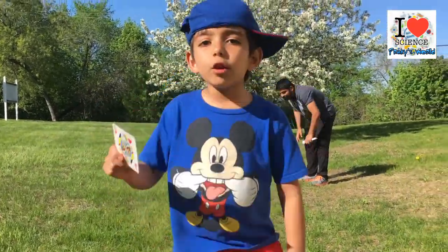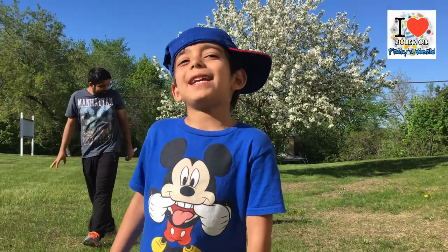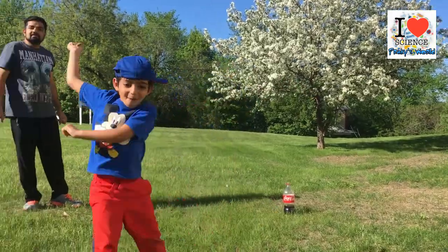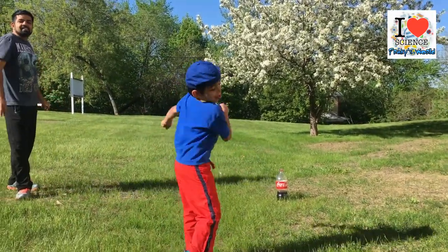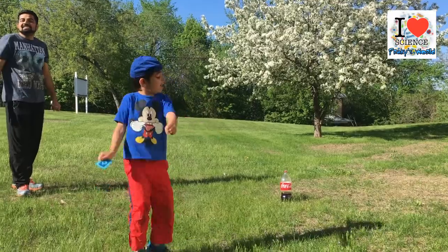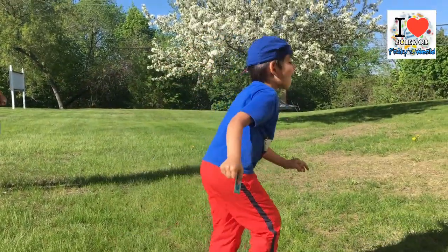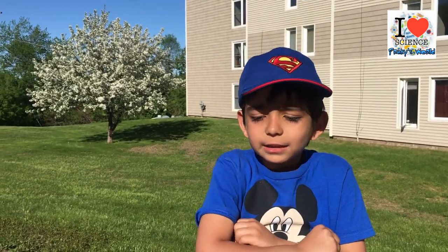Look what just happened guys — wasn't that amazing! Did you see what just happened? Coke plus Mentos equals Coke fountain. Do you like my experiment?